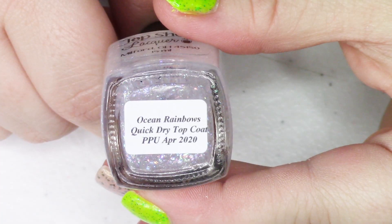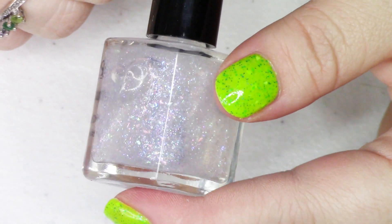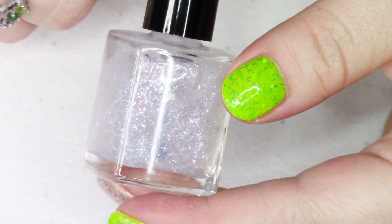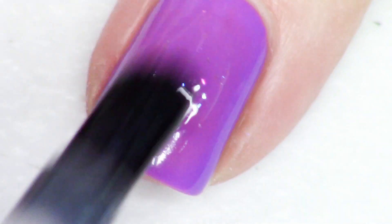Last up, we're going to look at the quick dry top coat from Top Shelf Lacquer. If you've been following my Polish Pickup videos, you'll know this brand has been offering a quick dry top coat each month that always has something special in it. This one's called Ocean Rainbows, and this is a top coat in and of itself — you don't need another top coat after this one.